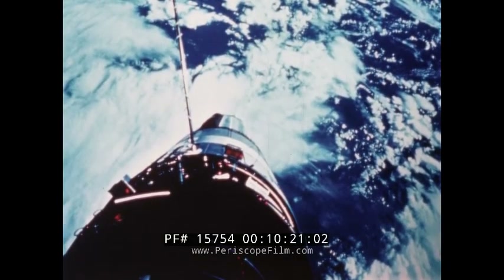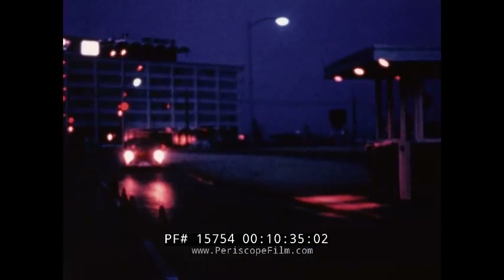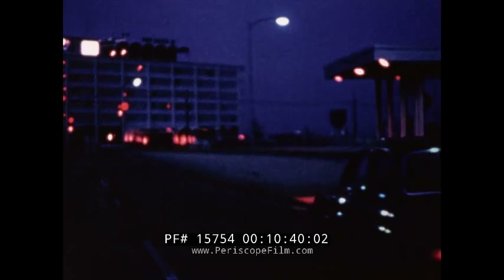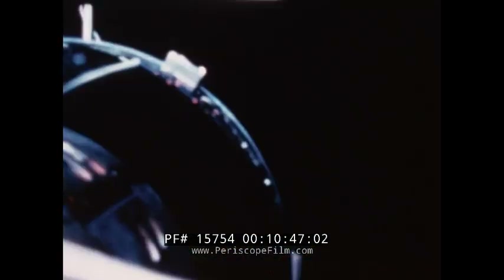Two major events faced the crew on the second day after they were awakened by the Canary station. The crew reported only two solid hours of sleep — this had been the pattern of past flights. But they were ready: first for eclipse photography, then a stand-up EVA.